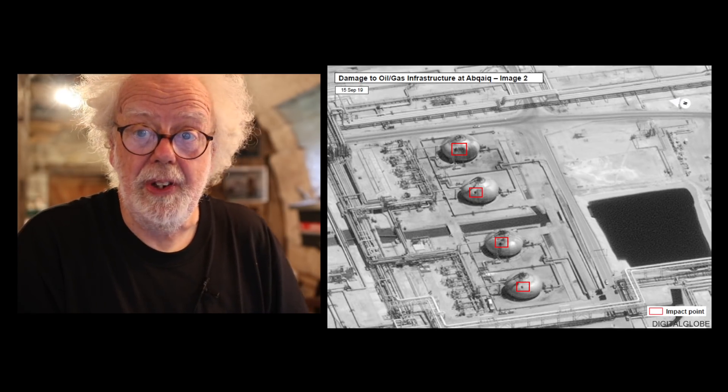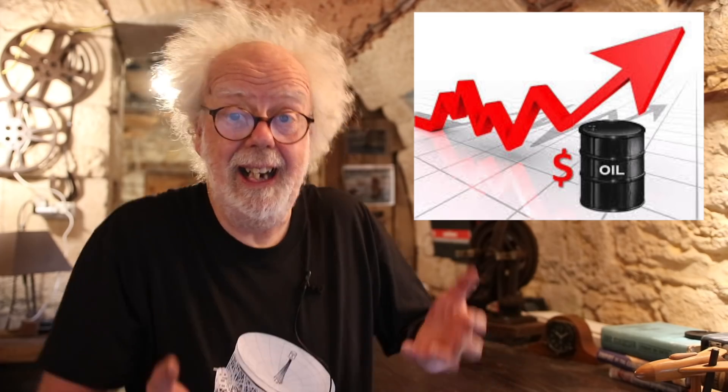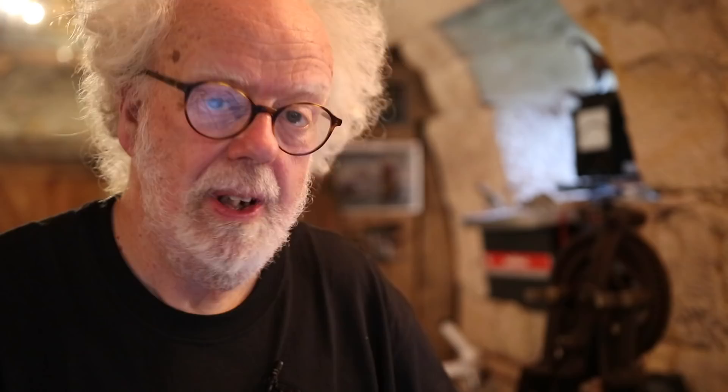Hopefully the Saudis, maybe with some other help, can stop drone attacks happening again. But the real effect of that facility losing part of its production was a spike in crude oil prices, and hence we're all expecting a spike in gasoline or petrol prices at the pump.